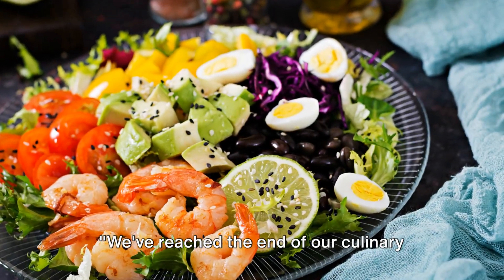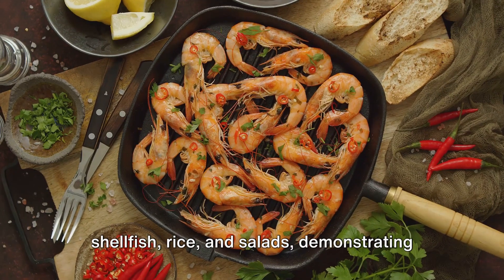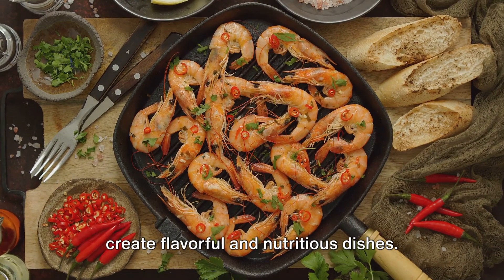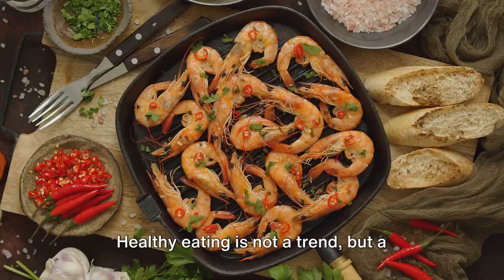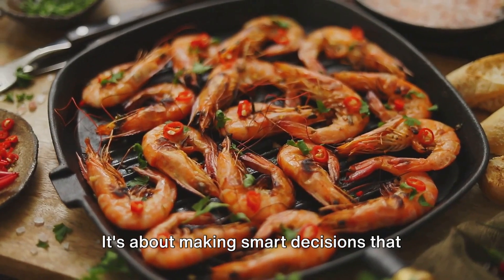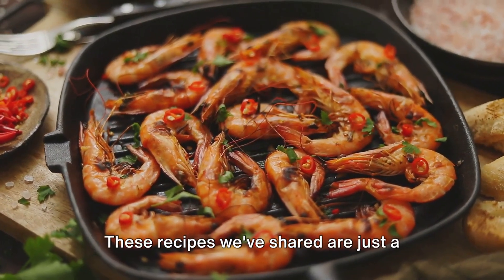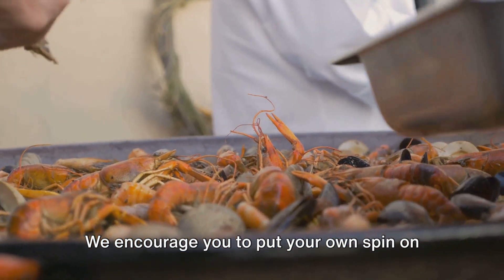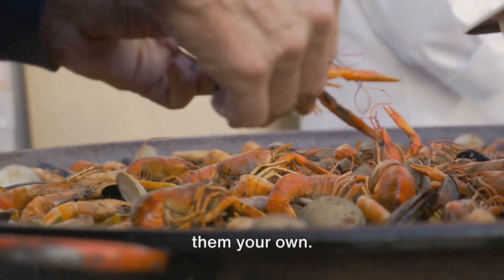We've reached the end of our culinary journey for today. We've explored the versatile world of shellfish, rice, and salads, demonstrating how these ingredients can come together to create flavorful and nutritious dishes. Healthy eating is not a trend, but a lifestyle choice — it's about making smart decisions that fuel your body without sacrificing taste or satisfaction. These recipes we've shared are just a starting point. We encourage you to put your own spin on them, experiment with flavors, and make them your own.